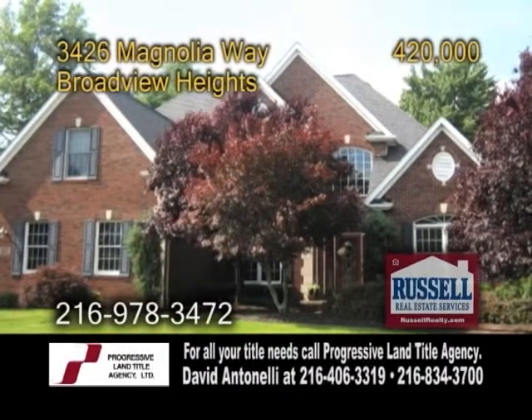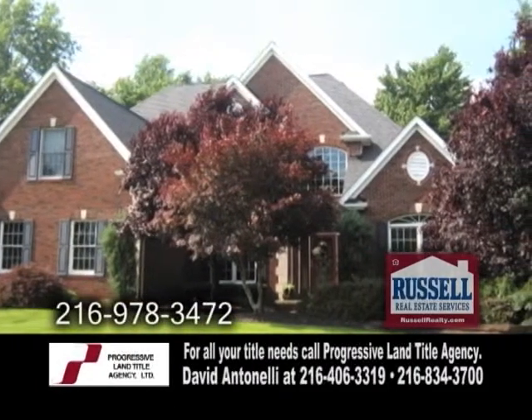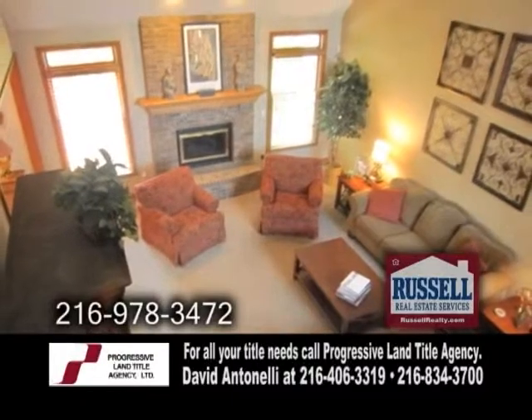A colonial home in Broadview Heights. This home features four bedrooms and three and a half baths. The two-story great room showcases a stone fireplace.